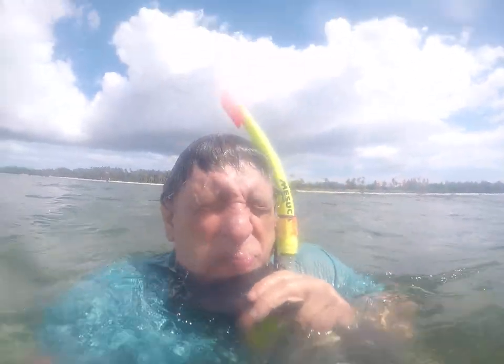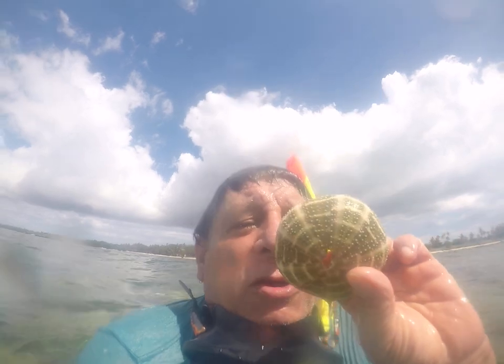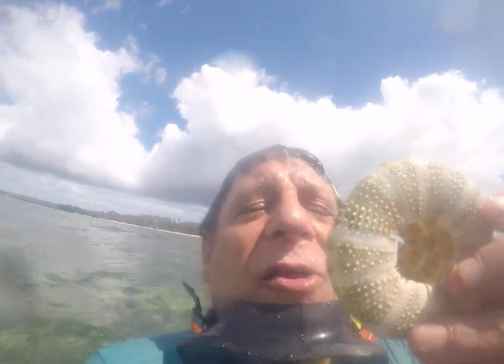That was what is called a clownfish, and here is what a sea urchin looks like. After the spines fall off the sea urchin, there's a calcium shell.